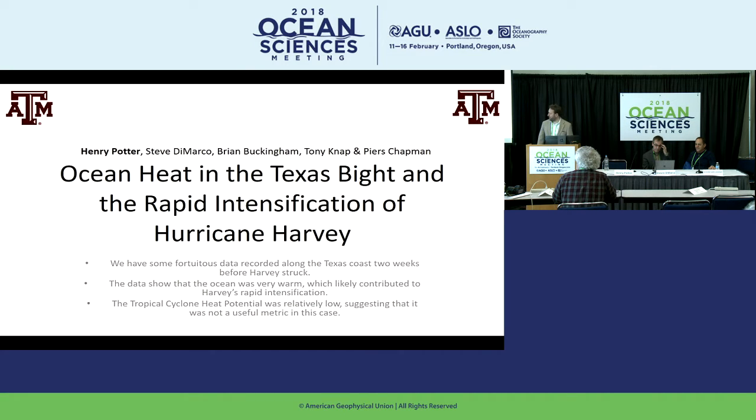The three points I want you to take home from this talk: we got lucky because we happened to be on a cruise for an unrelated issue in the Texas Bight a couple of weeks before Harvey struck, so we had a good indication of what the water column looked like leading up to the storm. The data showed that the water was very warm, which likely contributed to Harvey's rapid intensification. And we found that the tropical cyclone heat potential was relatively low, suggesting it's not a particularly useful metric for this particular case.